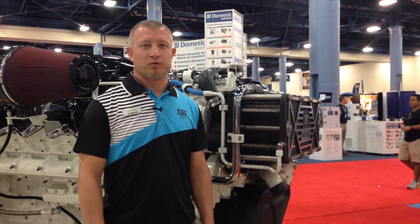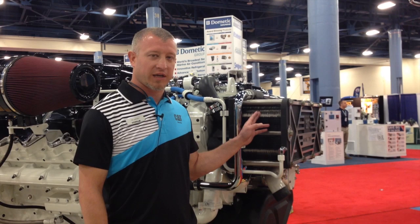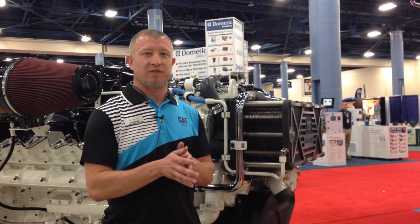Now we're looking at the cooling system on the C32. We use a titanium plate type heat exchanger in order to cool the coolant. The seawater passes through one plate and then the adjacent plate the coolant passes through, and as the seawater passes the coolant, it pulls the heat from the coolant before it returns to the engine.